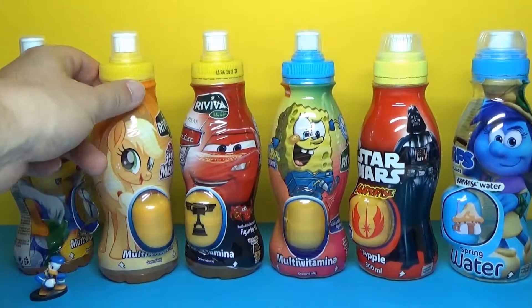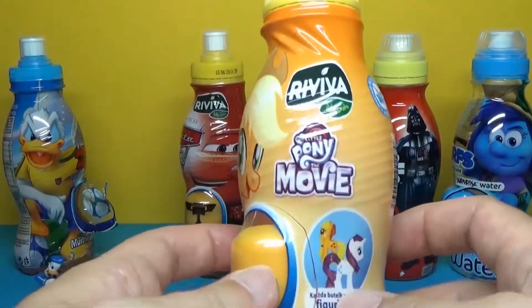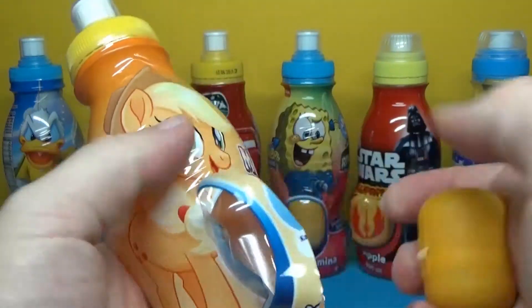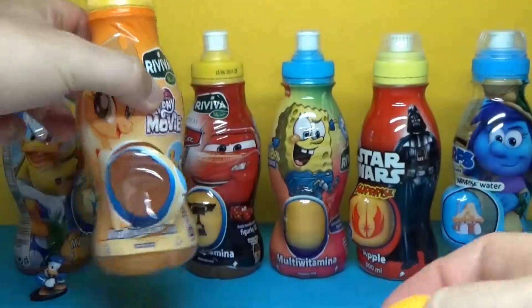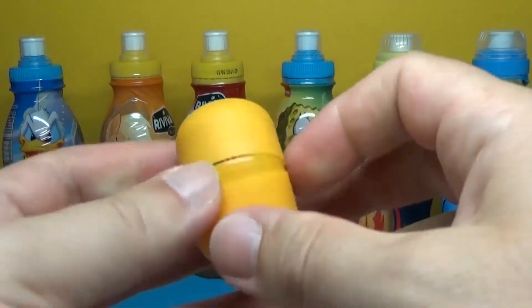And let's open another bundle. Look, there's Applejack for My Little Pony. Let's see what's inside. I don't know. Here's the egg. So let's open up.